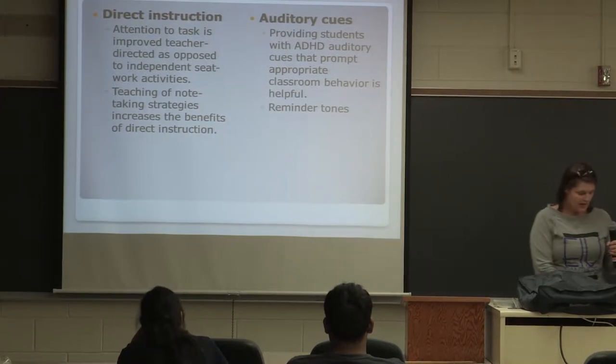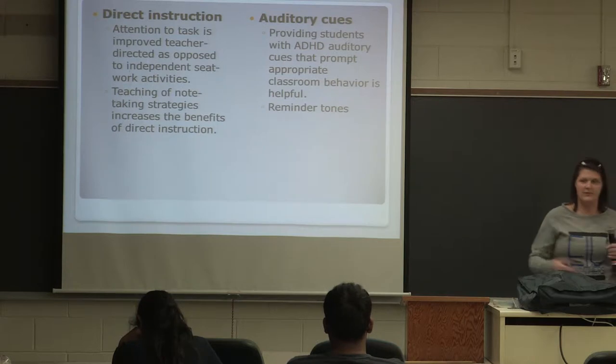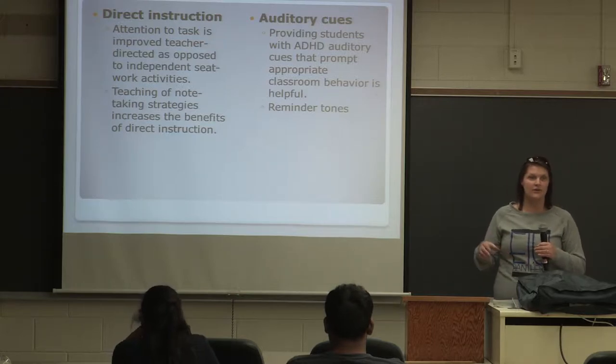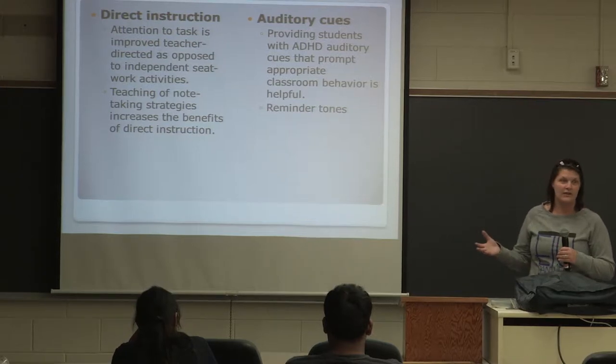Auditory cues and visual cues are good things to have. For instance, for my son, we have a timer that goes off every 30 minutes or so and it reminds him that he needs to do something else. That's all it is — a reminder.